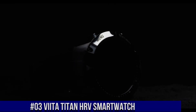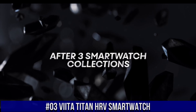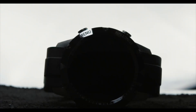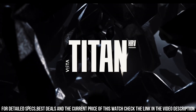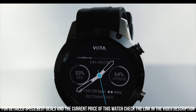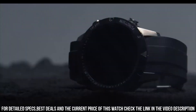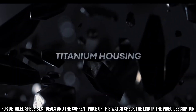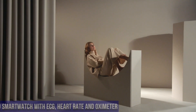Number 3: Vita Titan HR-V Smartwatch. Compatible devices: Smartphone. Connectivity technology: GPS. Water resistance level: Water resistant. Package dimensions: 7.56 x 4.25 x 2.76 inches. Item weight: 1.01 pounds.